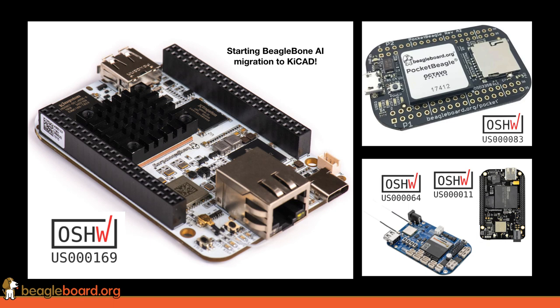News on the BeagleBone AI is that we've just kicked off with some KiCad developers the migration of the design from Allegro to KiCad, so that people can use open source tools to edit that design and collaborate and help move it forward. Of course, you can get your hands on boards really today.